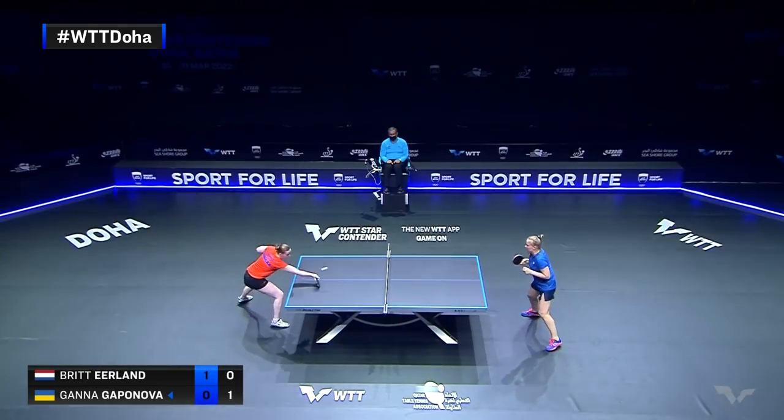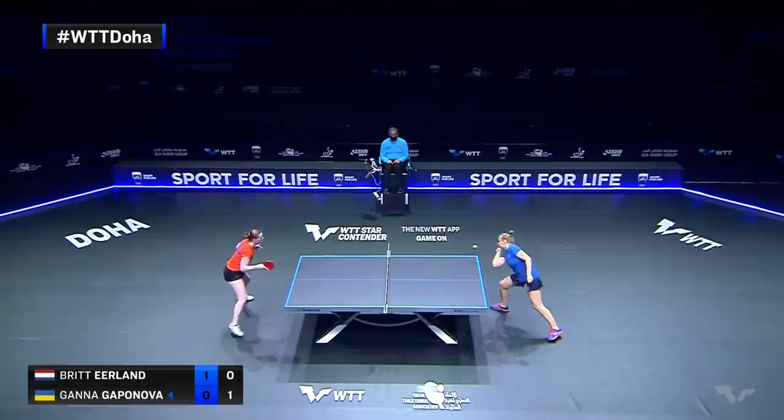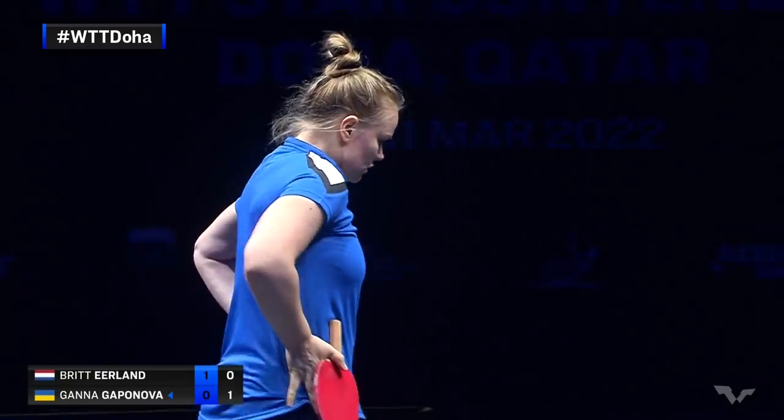One left. Ripping backhand to take care of business.